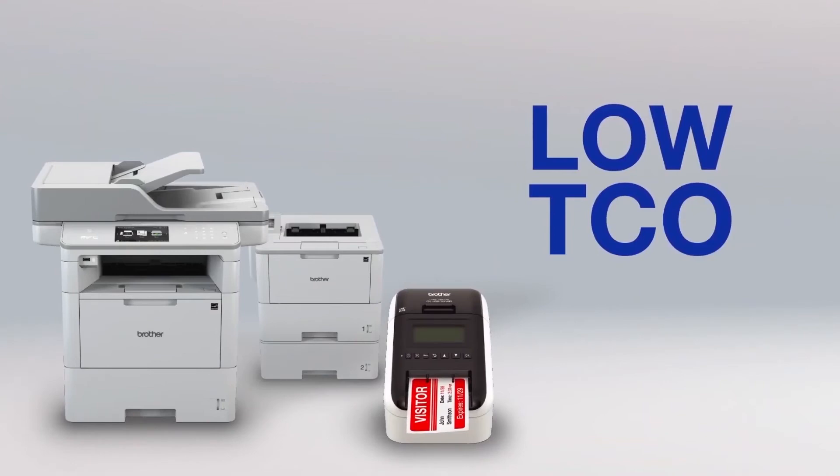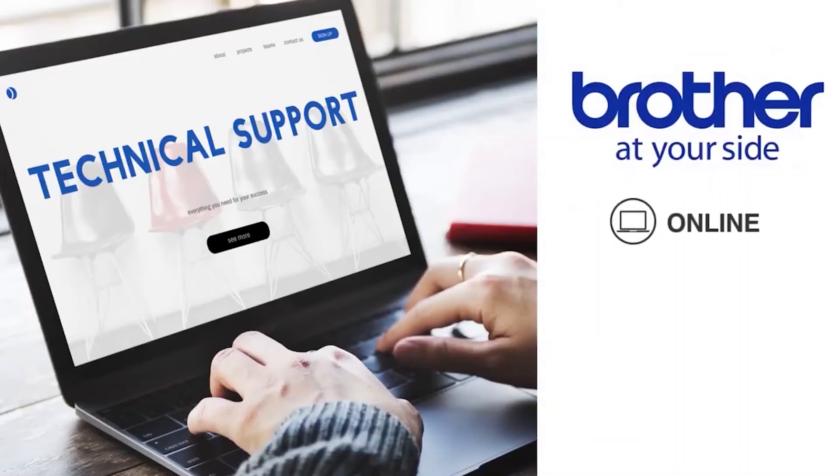With a low total cost of ownership and lifetime at your site support, you can feel good about implementing Brother solutions throughout your healthcare facility.